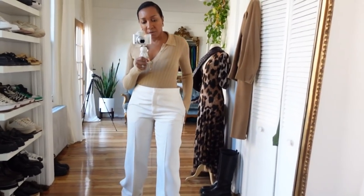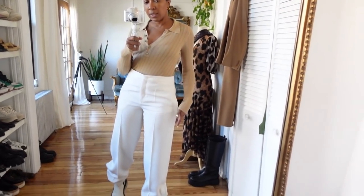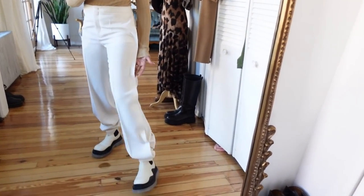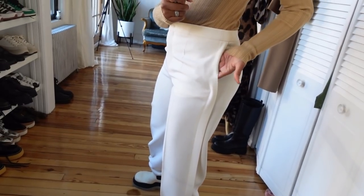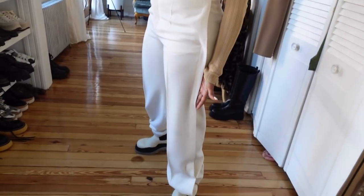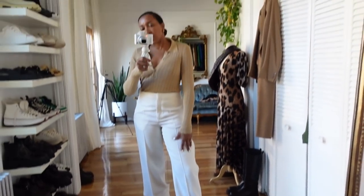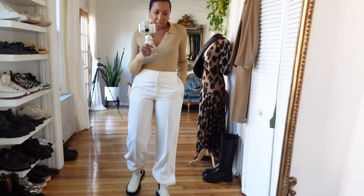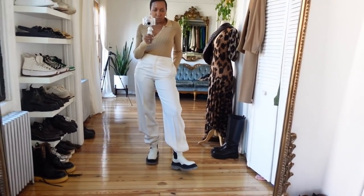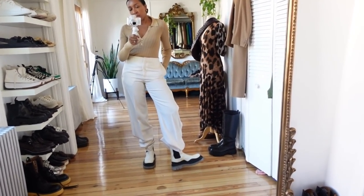These are my pants — these are from Jill Sander. I picked them up at a designer consignment shop in New Orleans. I love them because they have like this fin — see, it goes all the way — some pockets, and then it just continues all the way down. They're actually quite long so I need to get them tailored, but for now I'm just doing a casual look.